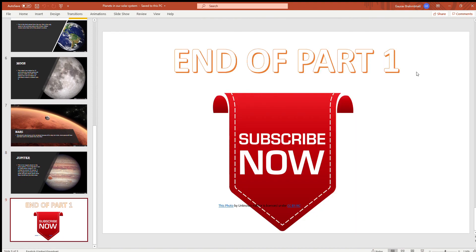So this was the end of part one. Part two will come very soon. Please subscribe to my channel for more content like this. Thank you, bye!